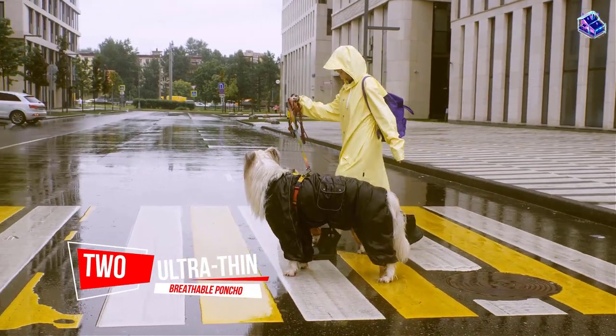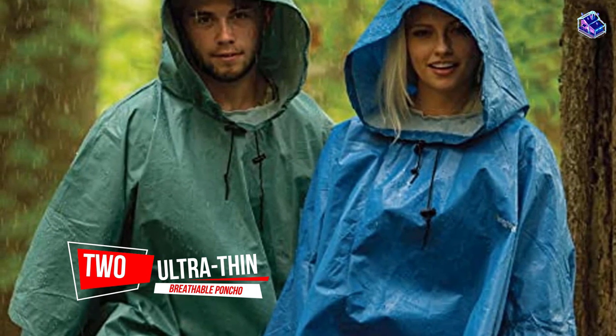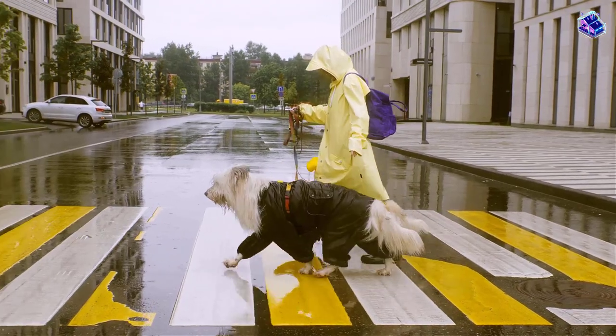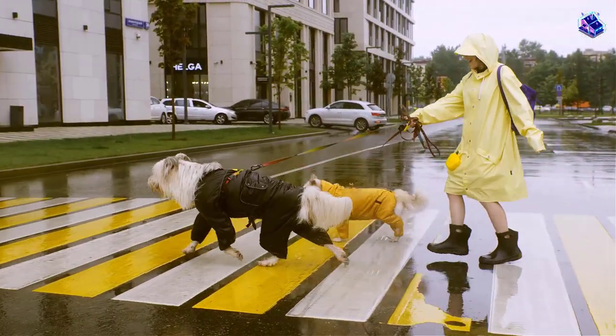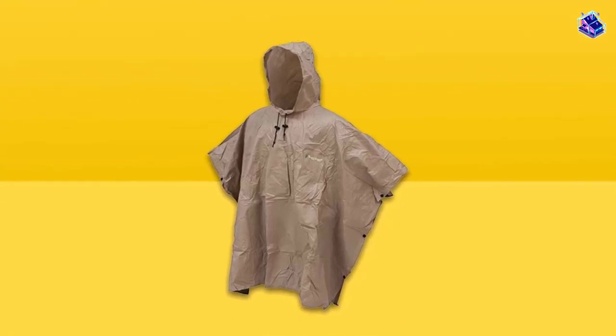Number 2. Ultra-thin breathable poncho. Even though this poncho is made out of waterproof material, it's still breathable, so you won't overheat, even if you have to wear it during a summer rain shower or storm.